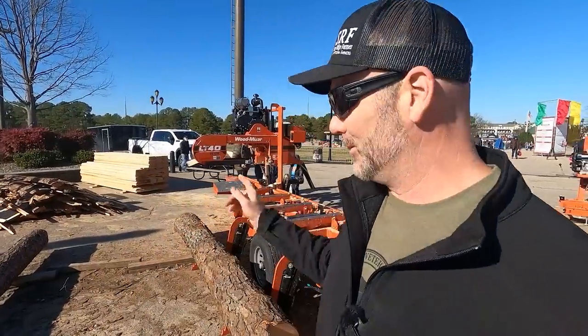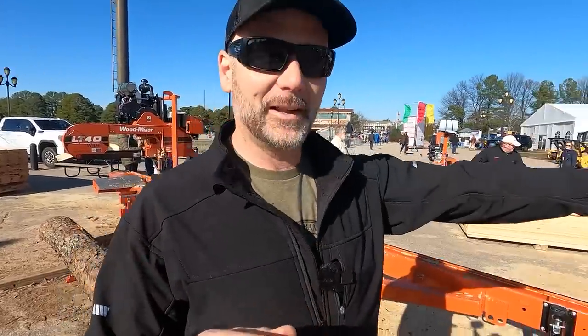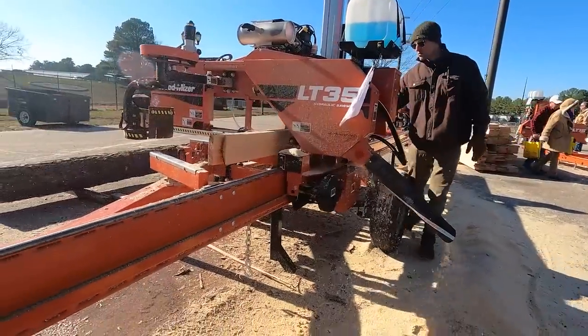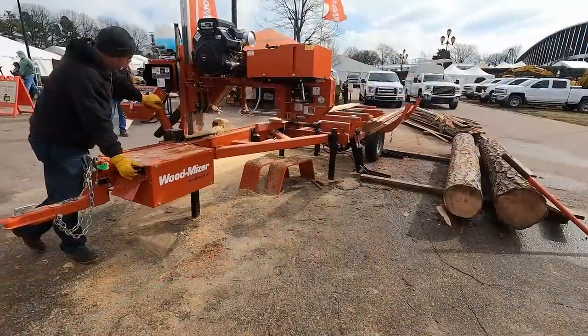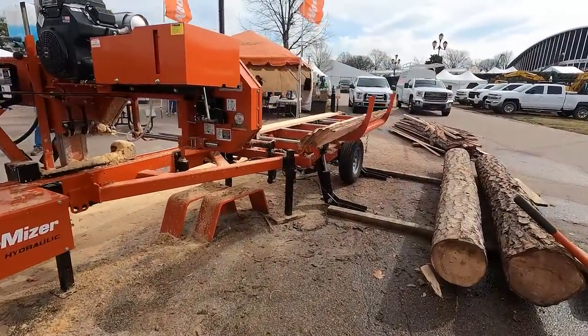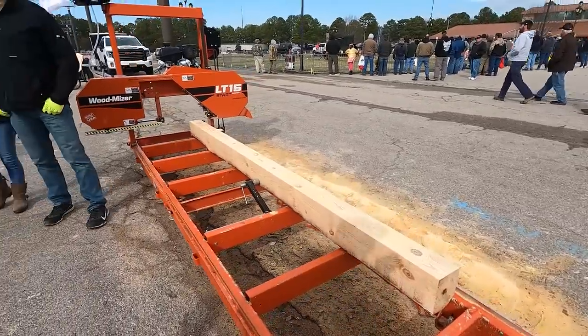Here at the show, Wood-Mizer Sawmills is firing up right now doing a demo — they're teaching a fellow how to run a Wood-Mizer, which is really cool. This looks like the LT35 or LT40. Very, very cool machines — you see that on the farm all the time. Just one of the cool exhibits here at the Machinery Show in Raleigh, North Carolina.